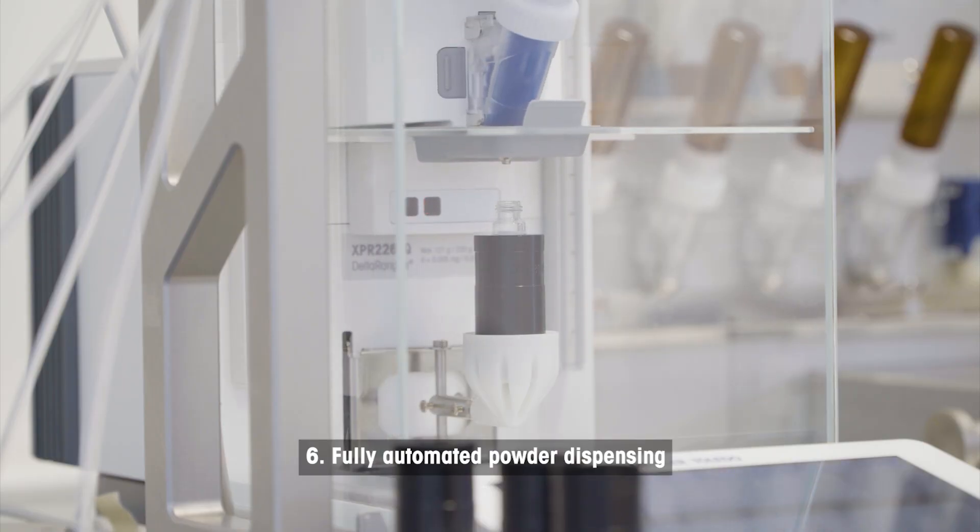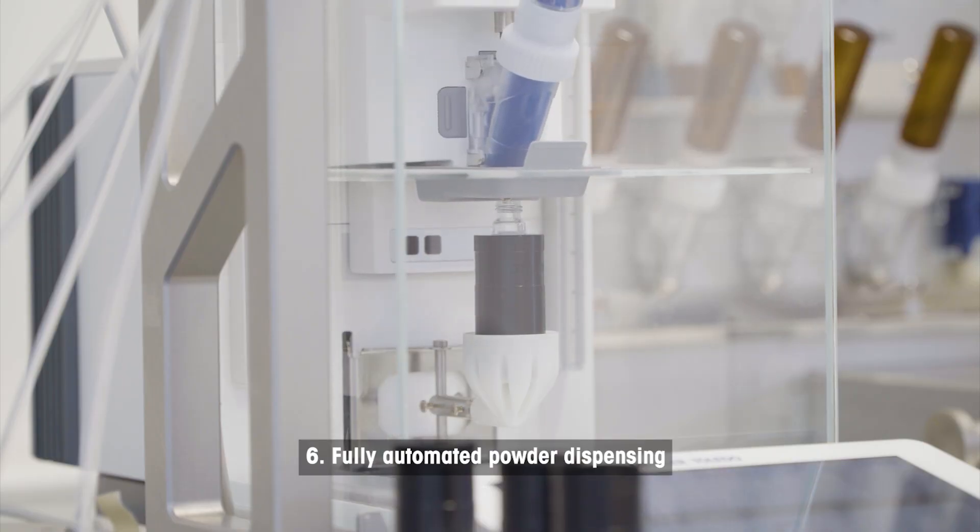The dispensing technology of the XPR automatic balance allows the dosing of powder samples down to one milligram with the highest accuracy.